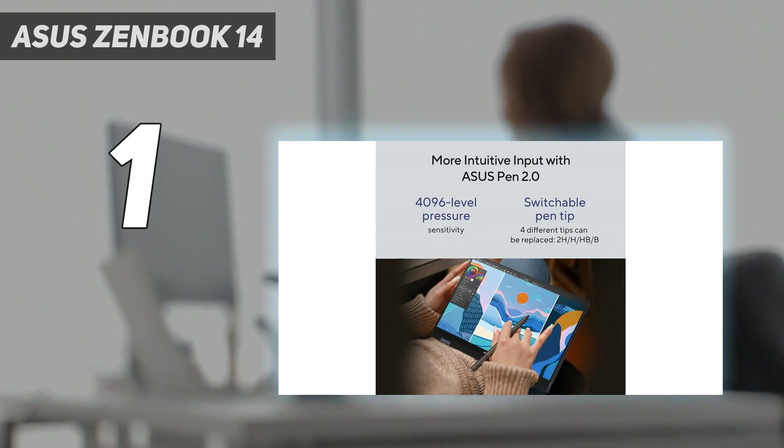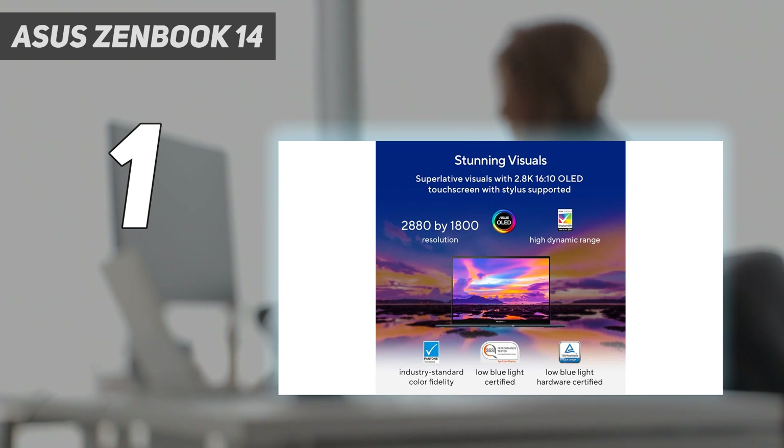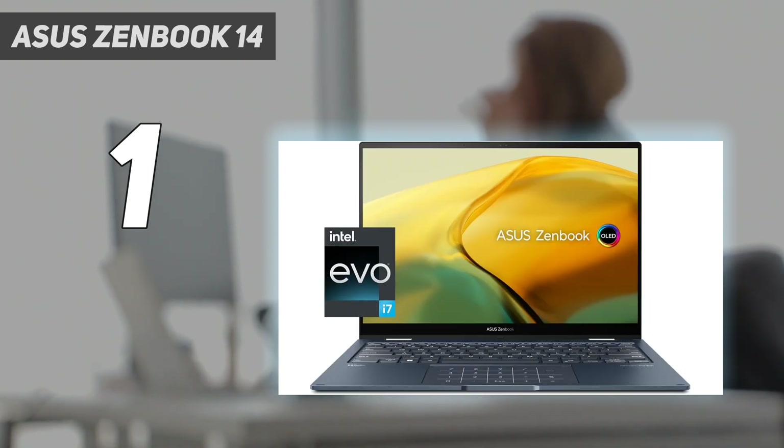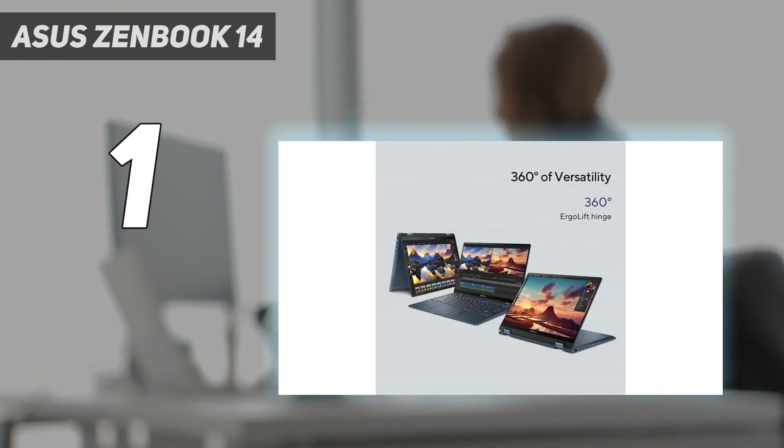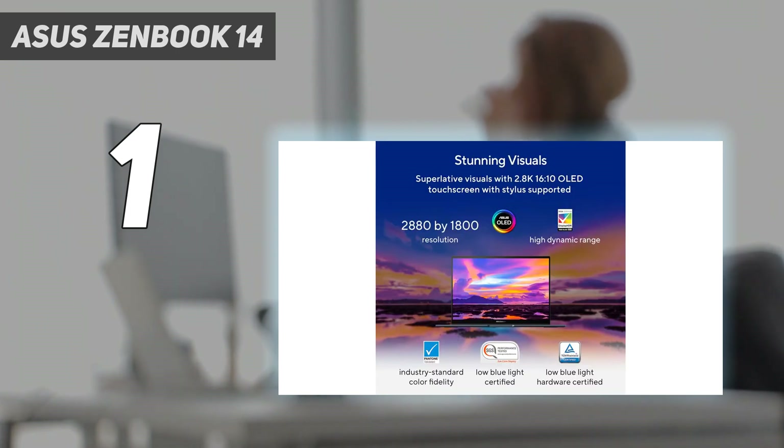Performance is great — its Intel 13th Gen CPU handles general productivity and more demanding workloads like photo editing and programming with no problem. Battery life sits around eight hours of light use, so depending on your usage you may need a quick charge to get through the day. The Lenovo Yoga 7i 16 2023 is also a great option if you want a larger display.